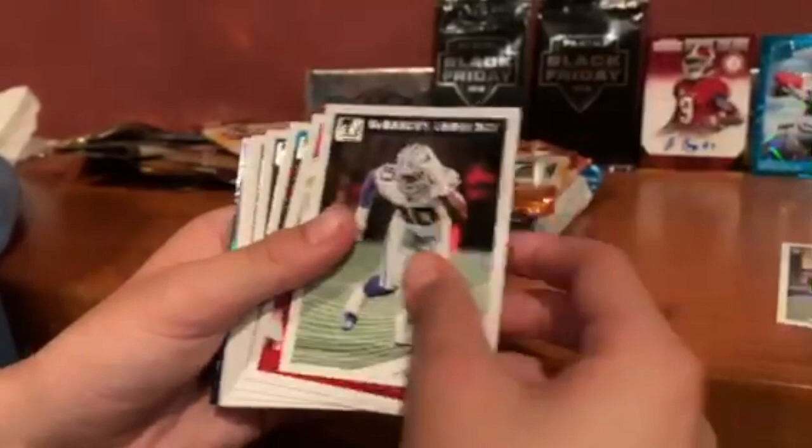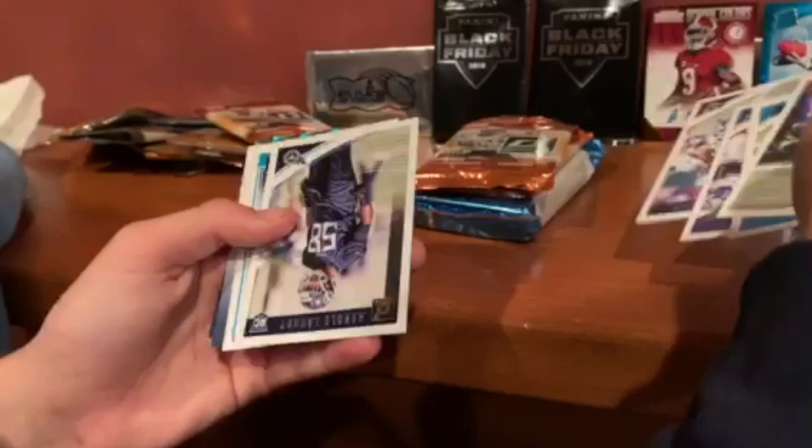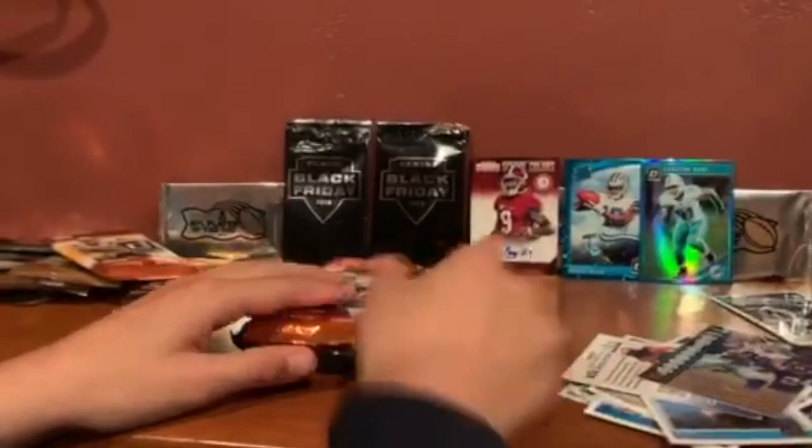More base. Harold Landry, rookie card. Dante Pettis — this guy's been doing well. Look at that rated rookie — I'm surprised they're trending. A kid — wait, can we get a close-up on that? And then a Jason Witten parallel insert.